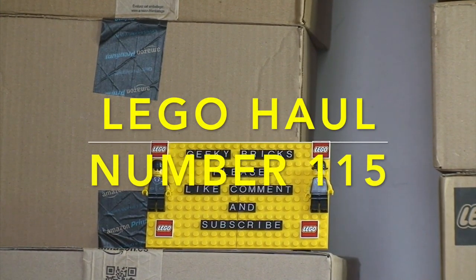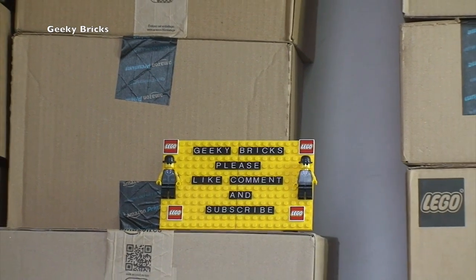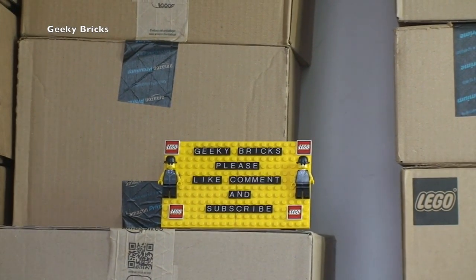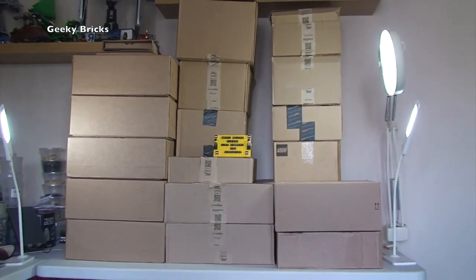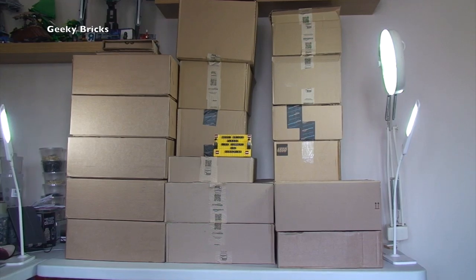Hello YouTubers and welcome to Geeky Bricks — yes, it is time for another LEGO haul video! As we zoom out you can see we have got quite a lot to get opened up and share from what we've been buying for the last couple of weeks. Apologies it has been a few weeks since my last LEGO haul video, but I am back as can obviously be seen because you're watching this video!